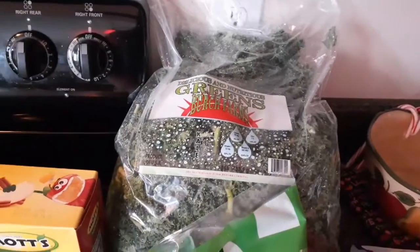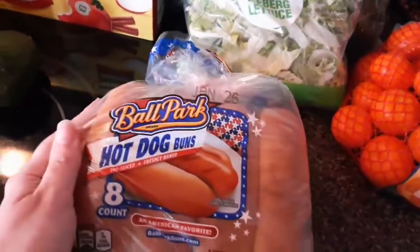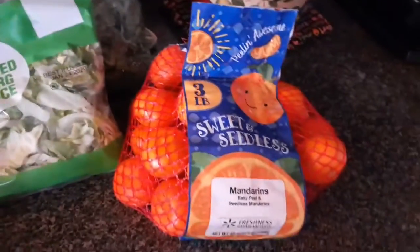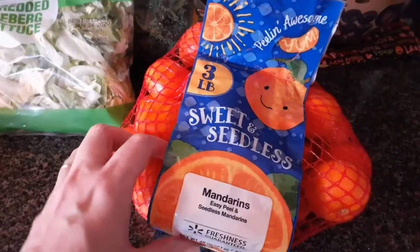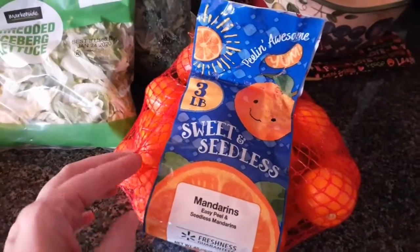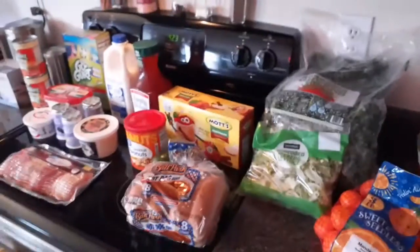I got this small bag of lettuce for tacos, a giant bag of kale, a pack of Ballpark hot dog buns, and this bag of mandarins. When I order clementines on the Walmart app, for some reason they always give me mandarins — it is what it is, they're still good.